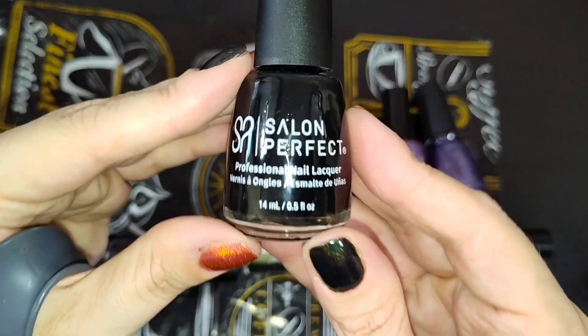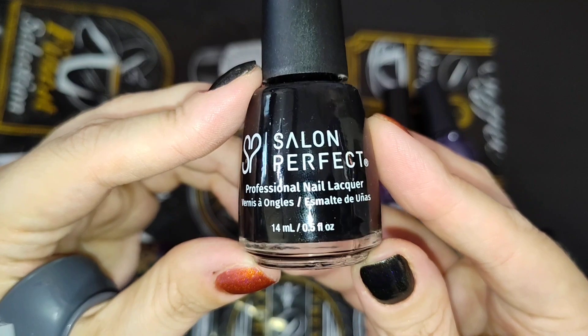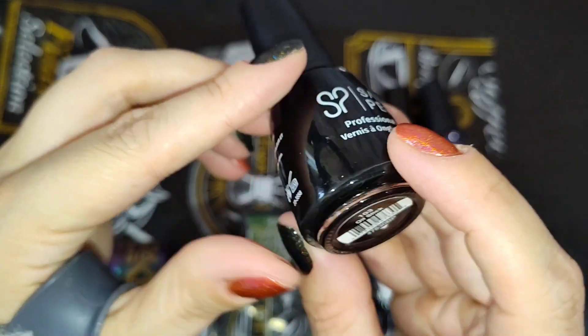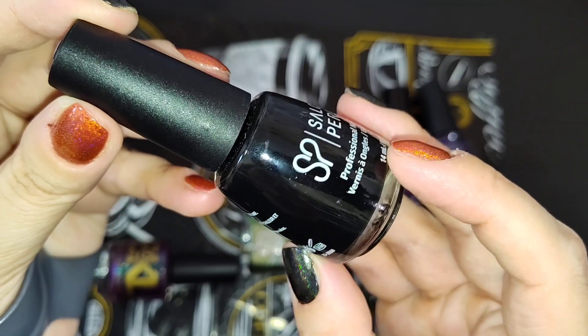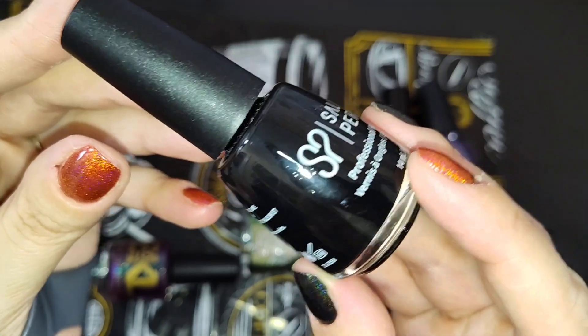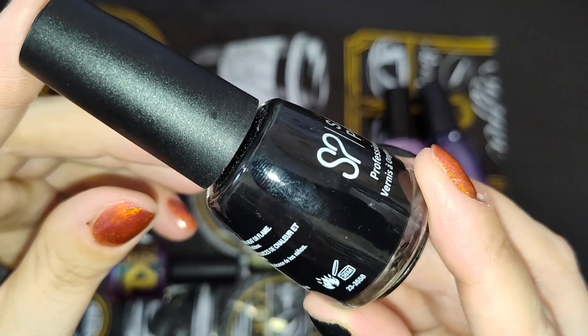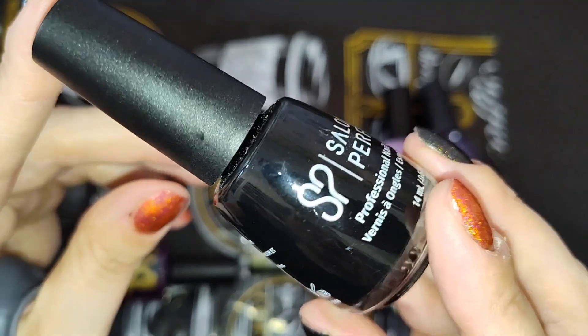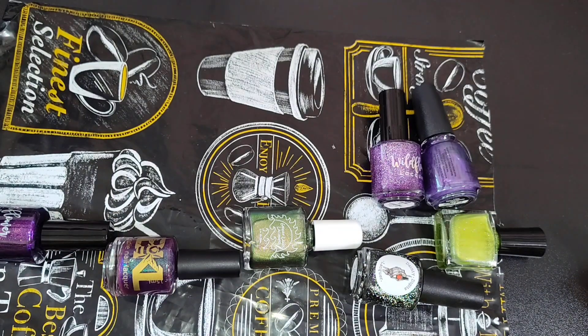I have a basic black. If you've been watching me for a while, you know this is one of my favorites — this is Salon Perfect in Oil Slick. It is just a basic black cream. This is my original bottle, roughly about a third of the way gone. I did buy a backup of this recently because I love it so much. It is a very good quality black, almost a one-coater.